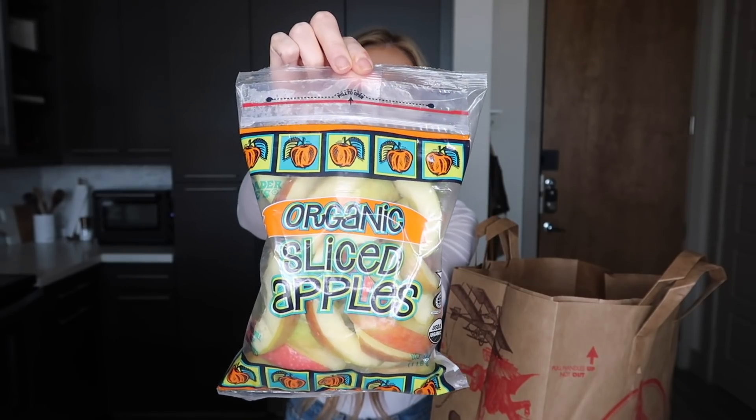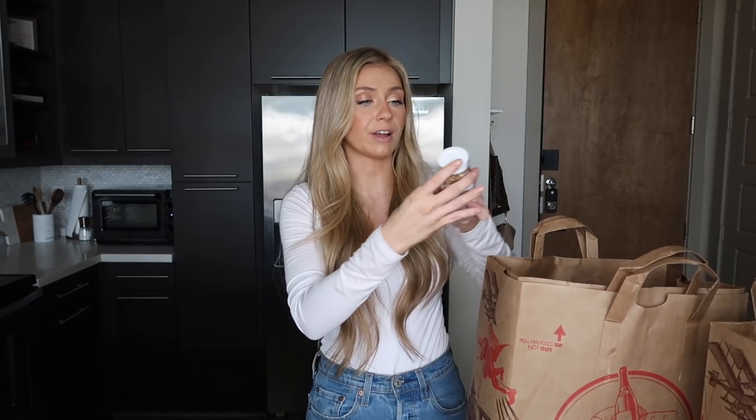Another convenient item are the organic sliced apples from Trader Joe's. I love that they come in a little resealable bag — it's just such an easy thing to throw in my cooler and take on trips. Could I buy whole apples and slice them up? Yes. Do I have time for that? Absolutely not. And they're also delicious apples.